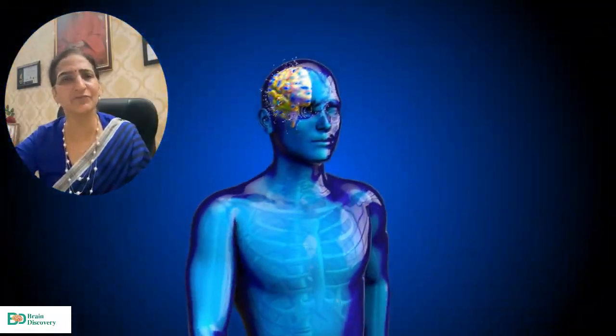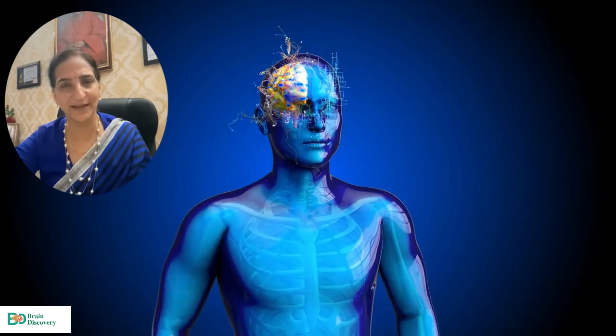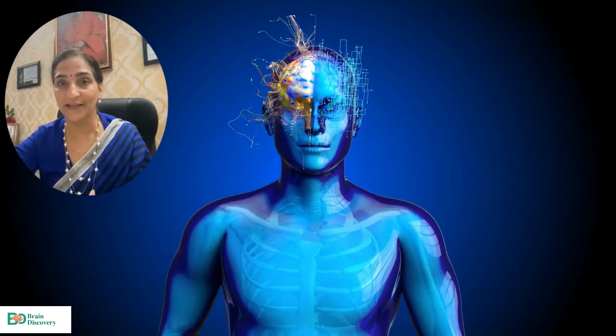Do you know a child is born with 100 billion neurons? What happens to those 100 billion neurons? By the time a child becomes an adult, the brain rule says: use it or lose it. If you don't use your brain, it will reduce and diminish the neurons.